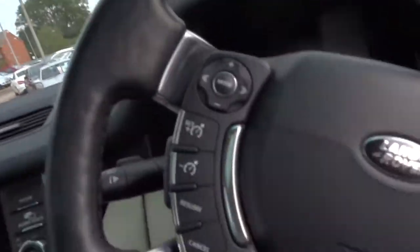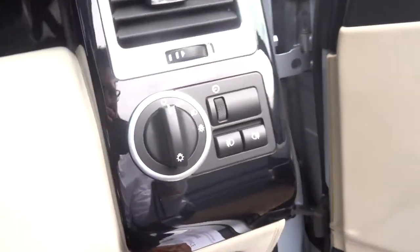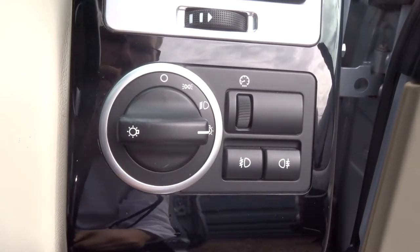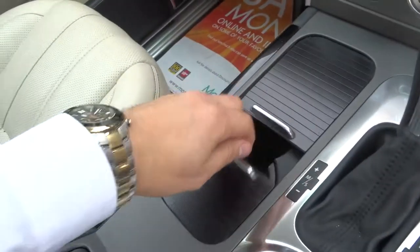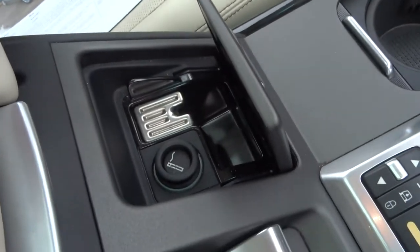It's just dripping with technology. Automatic dipping mirror. Multi-function steering wheel with cruise control. Heated steering wheel. Front and rear fog lights, and then use Xenons — you can just flick to auto, don't have to worry about it, just leave it there, apart from when you're using the main beams obviously. Couple of cupholders. Cigarette lighter.